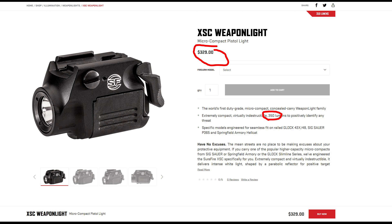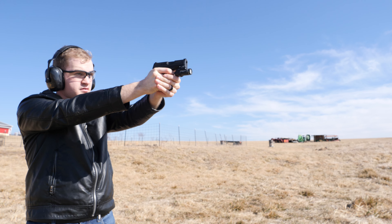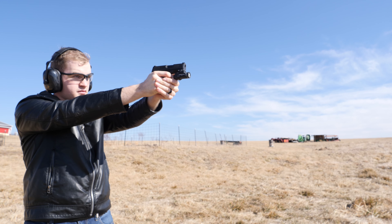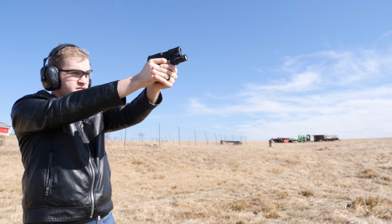The other option on the market right now is the Surefire XSC, and honestly it's smaller than the TLR7, so that might be a reason to consider it. But in my opinion, nothing holds a candle to the TLR7. The XSC is actually three times the price — $325 versus $130 for the TLR7 Sub — and it's actually less powerful at around 350 lumens, which is kind of just sad. Streamlight is a proven brand and for the money, I don't think you can beat the TLR7 Sub.